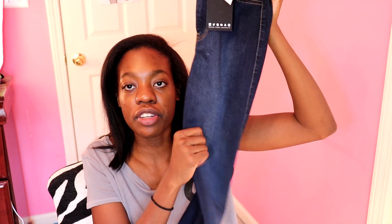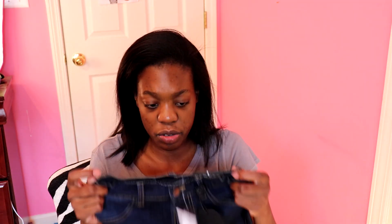The second pair, the more denim-y one, is a lot thicker and has nicer material. These are more expensive and a little bit tighter in the thigh area, but I'm not mad at them — they're not bad. The length is the same; it's not bad for me, so yeah, I'm not mad at it.